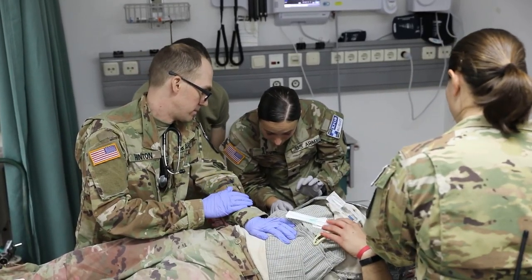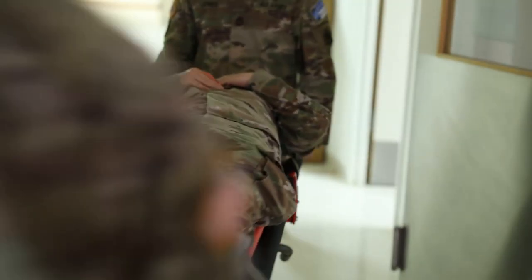You can really never know what's going to happen, so you just have to do a lot of training and get ready for anything.